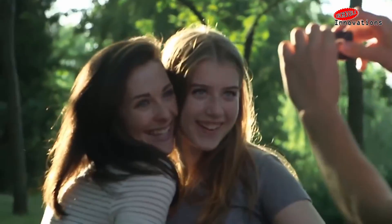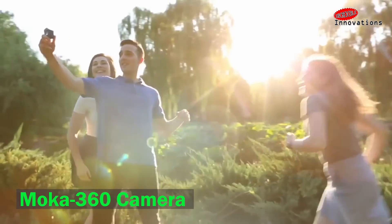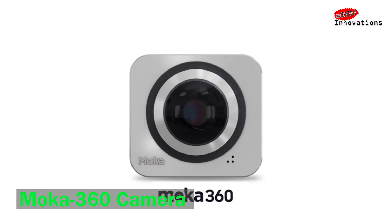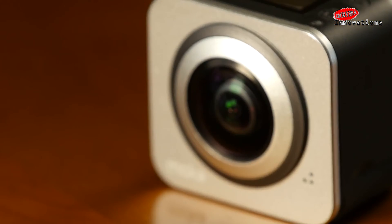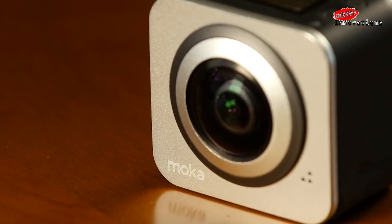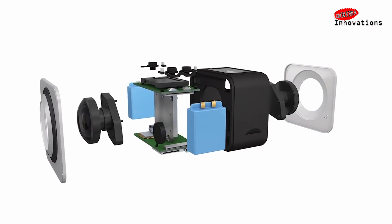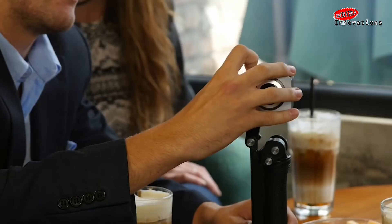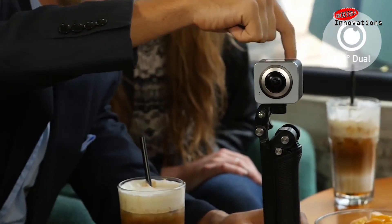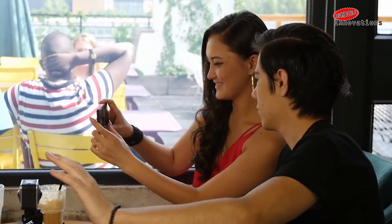Mocha 360 — the world's smallest 360 camera for everyone. We all love to shoot 360 video for social media, and here is something very small to do that with the best quality. Mocha 360 is the smallest 360-degree camera and provides 2K 360-degree video with amazing image quality. You can easily film 360 video and live stream with just a single button. Now you can relive every moment from every angle in a full immersive experience. Mocha 360 is compatible with your Android and Apple smartphone.